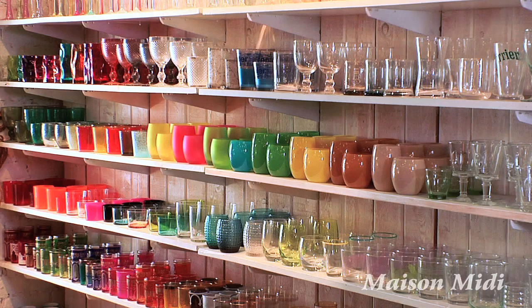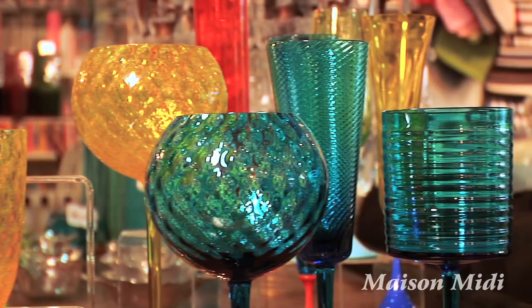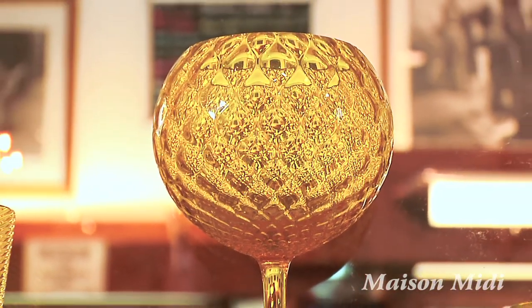I think we have the most beautiful glassware collection in the world. It comes from Italy — from Biot and from Murano, Italy. We're about aesthetics, not about price, so we can have an inexpensive glass that's very beautiful, or we can have a Murano glass for $150 each.